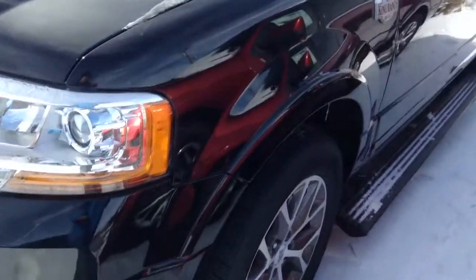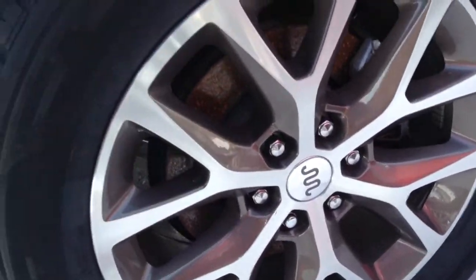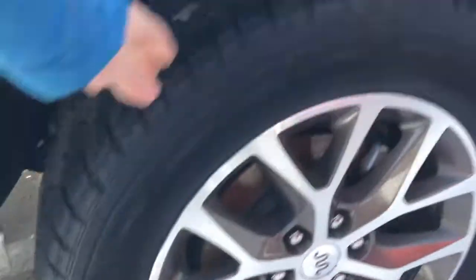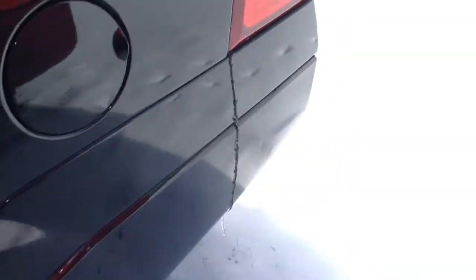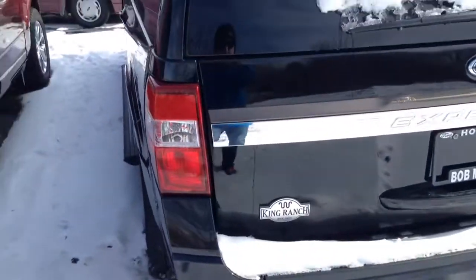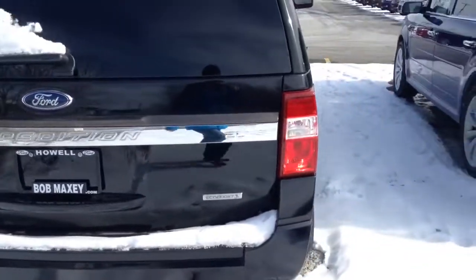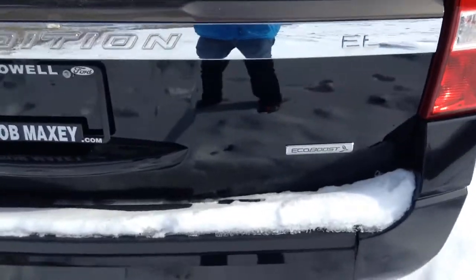This is a tuxedo black exterior. Coming down here you have 22 inch painted wheels with brown inserts. They're Hankook DynaPro tires. You have your polished trim throughout, then your power running boards. Coming back here, this is just a refresh — it's not totally redesigned. So you do have just your basic Expedition rear end from 2007.